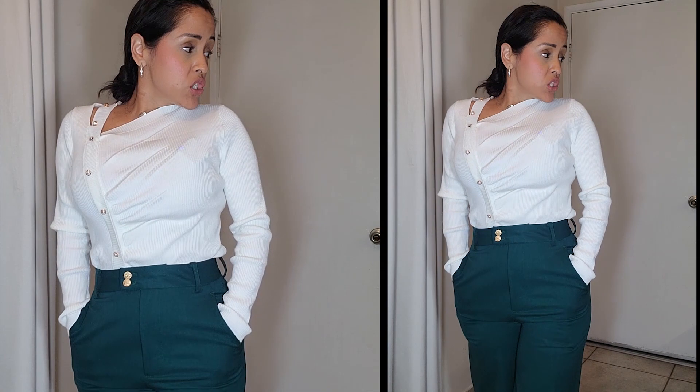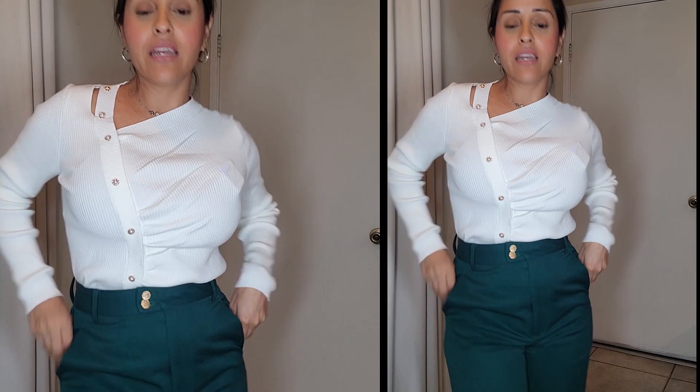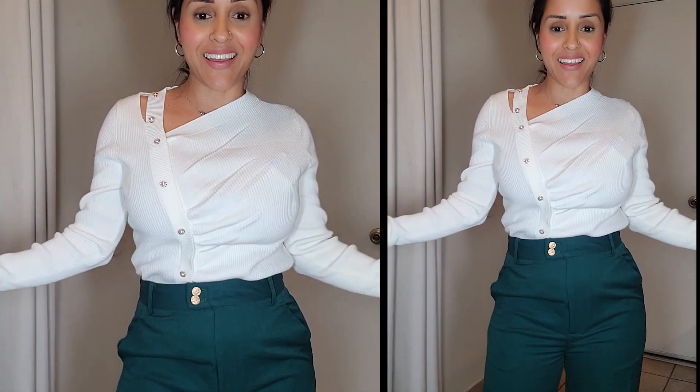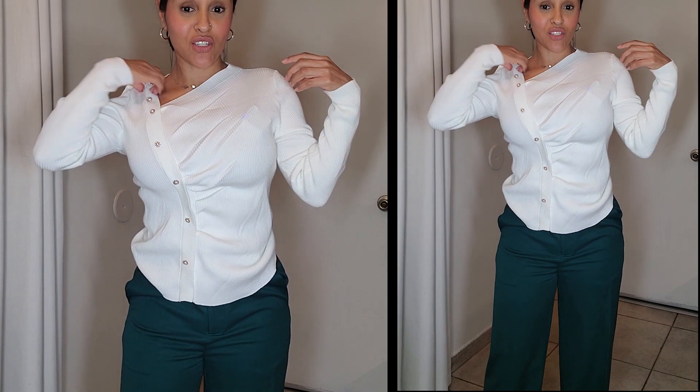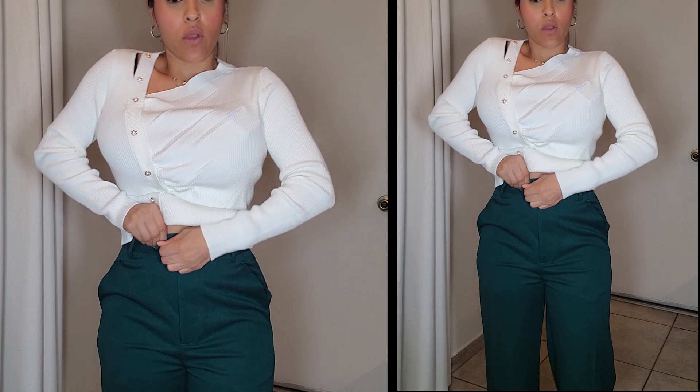These wool blended suit pants retail for $44.99. I am wearing the size extra small on the pants and the top is a small. I'm wearing this sweater and it has pearls on the sides, and I paired it with these wool suit pants.